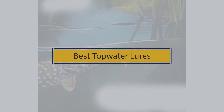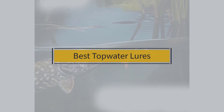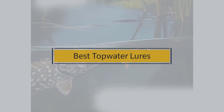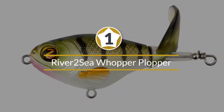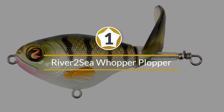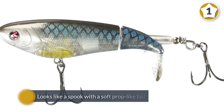If you are looking for the best topwater lures, here is a collection you have got to see. Number one: the most popular River to Sea Whopper Plopper. One of the most popular topwater lures for bass fishing is without a doubt the River to Sea Whopper Plopper 90.